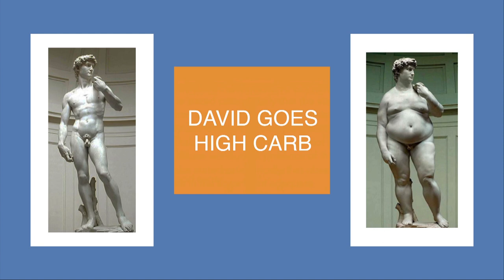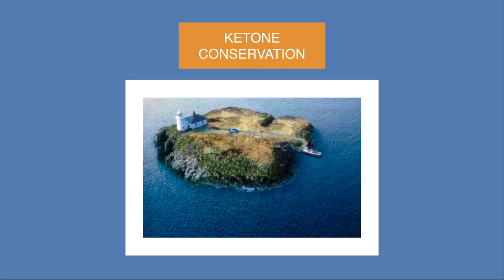Michelangelo required just a little larger slab of marble for version two. And, well, why would you walk when you can drive?